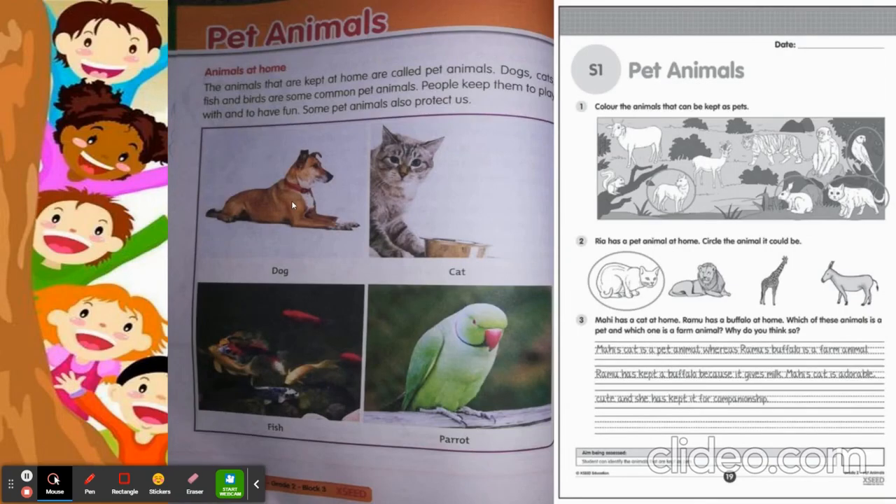Dogs, cats, fish, and birds are some common pet animals. People keep them to play with and to have fun. Some pet animals also protect us. So today's learning plan is animals at home.